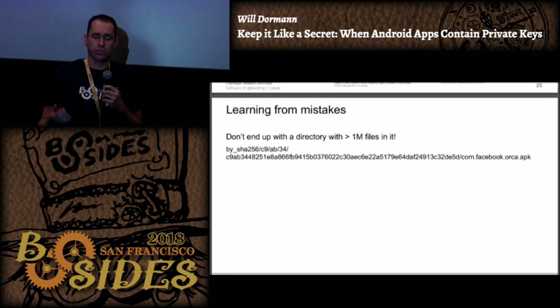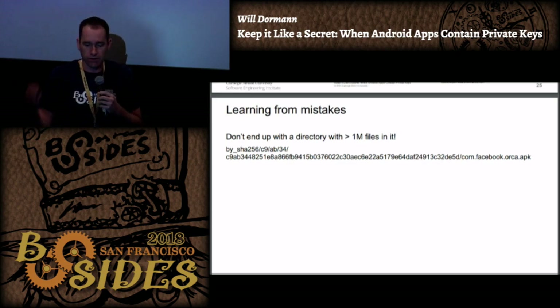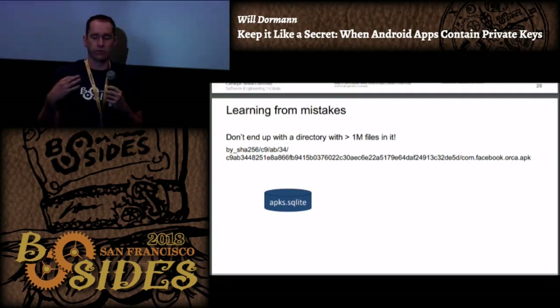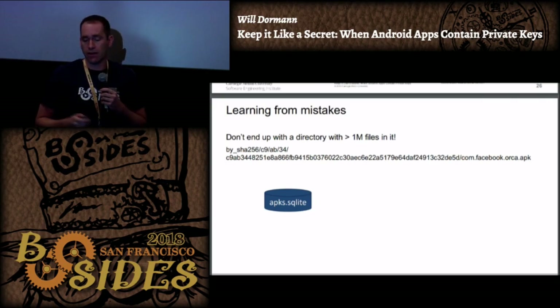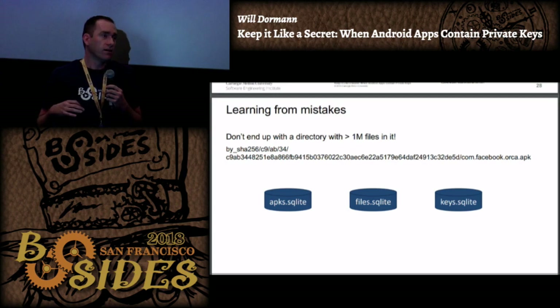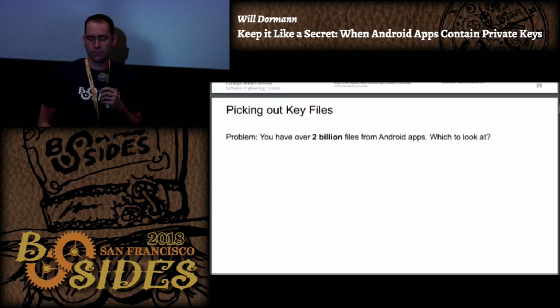The strategy this time around is for every APK downloaded, you do a SHA-256 hash of it and put it in a directory structure based on that hash. This ensures you'll never have a directory with more than 256 subdirectories. I'm using SQLite - I've got a SQLite database for my APKs, a separate one for files contained within the APKs, and a separate one for keys. I used separate files so I could do concurrent operations, since SQLite is kind of a single-user thing.